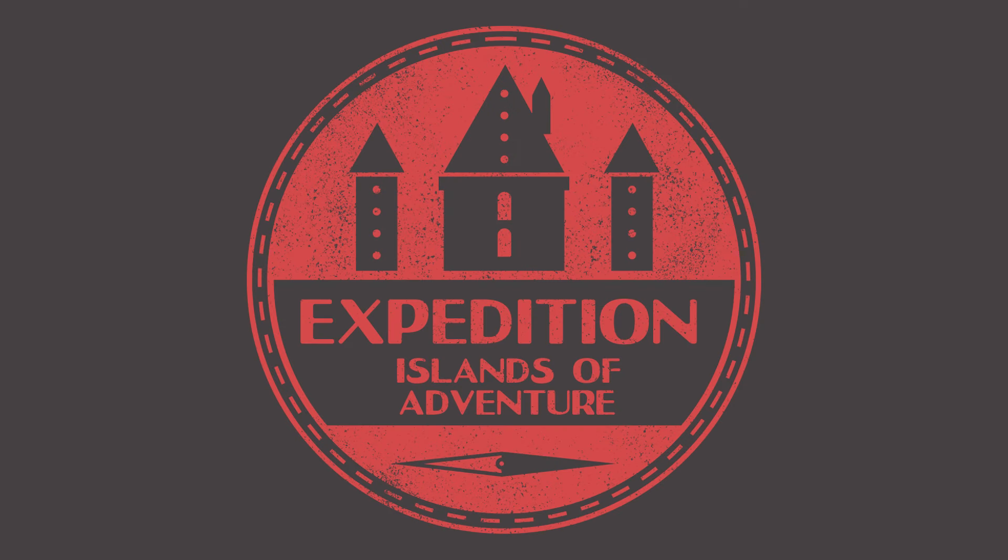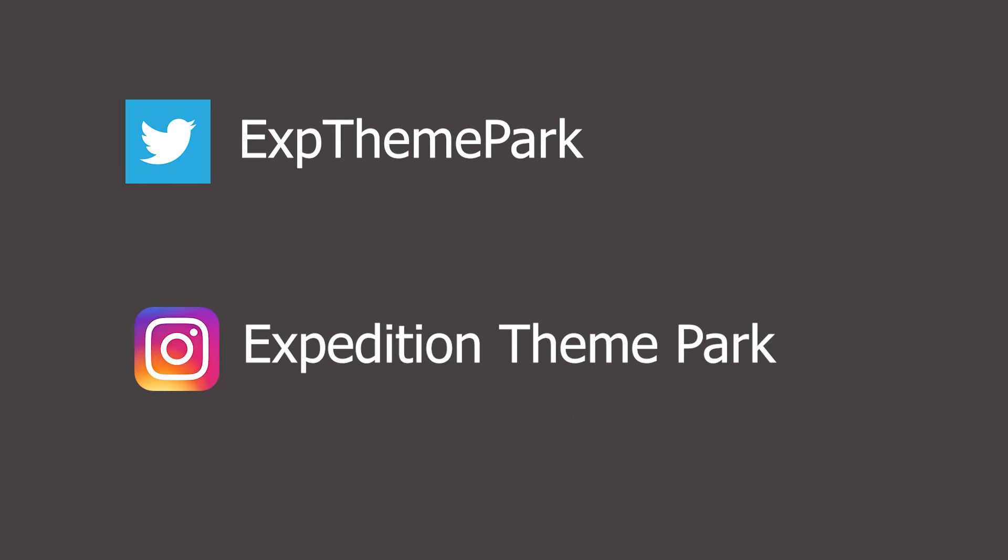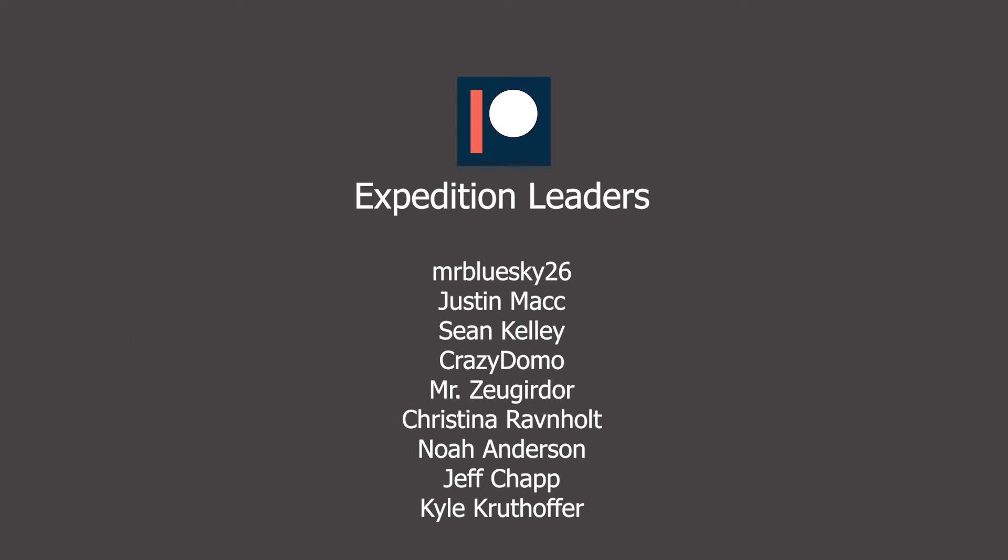Thank you so much for watching this episode of Expedition Islands of Adventure. If you enjoyed it, make sure you subscribe to join the expedition, follow us on Twitter and Instagram for updates on upcoming episodes, and a special thank you to our Patreons for supporting the channel.